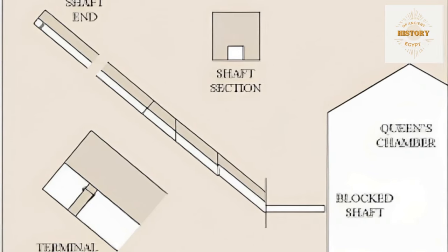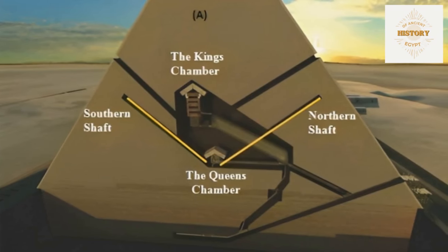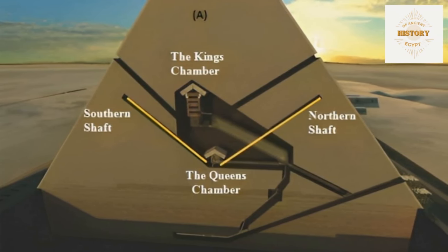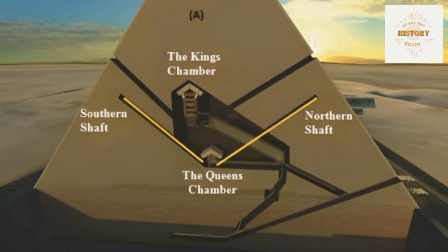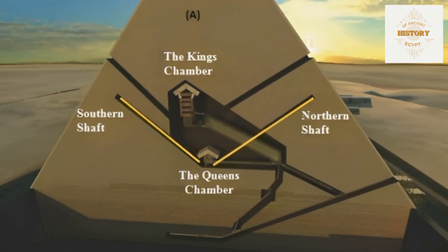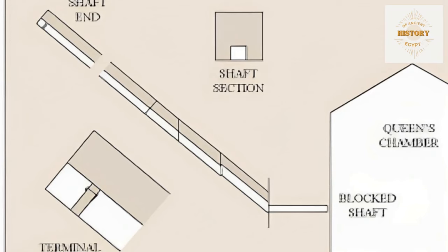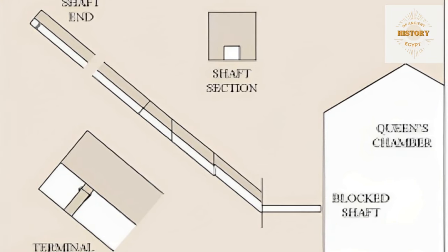One might also wonder why the shafts were not initially left open in the chamber. After all, the shafts terminate well above the ceiling of the King's Chamber. Leaving them open could have assisted in ventilating the chamber for workers and would have offered a means to retrieve items that accidentally fell into the shaft, such as tools or debris. If the intention was to seal the shafts, a close-fitting stone patch could have been used instead. These questions regarding the purpose and design continue to perplex researchers.